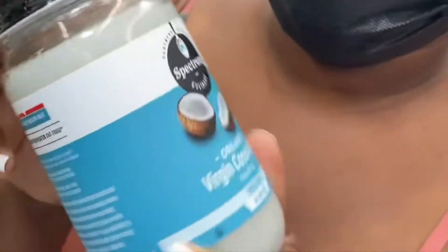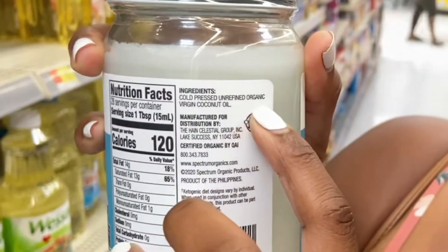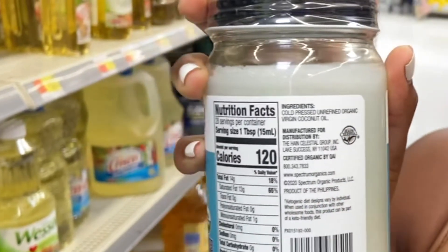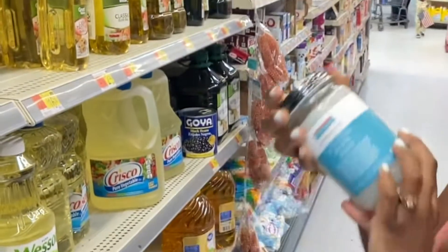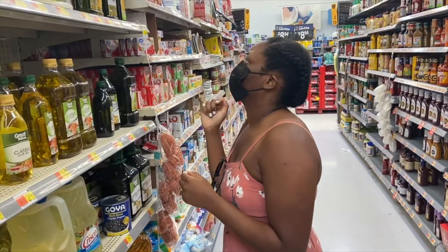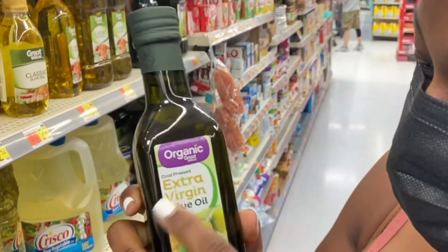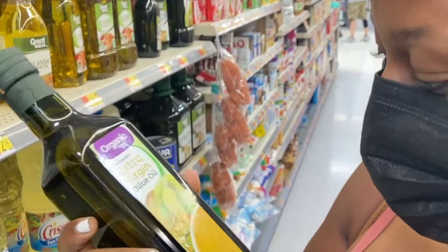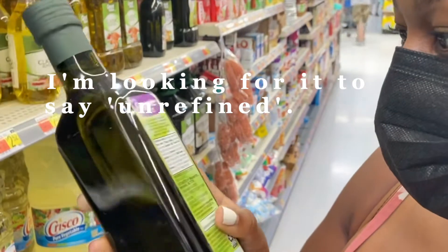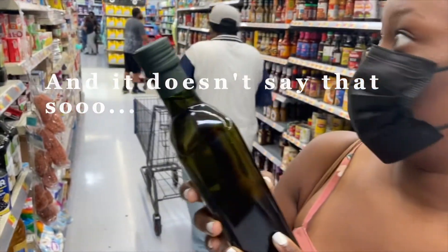So this virgin coconut oil definitely caught my attention. I always make sure to check the ingredients section of my oils to ensure that it is the first and only ingredient on the list. This is an important step for me because I do plan on creating an oil mixture, and I don't want my individual oils to be contaminated. This is cold-pressed, and it's extra virgin olive oil, but I'm looking for it to say unrefined, and it doesn't say that, so let's keep looking.